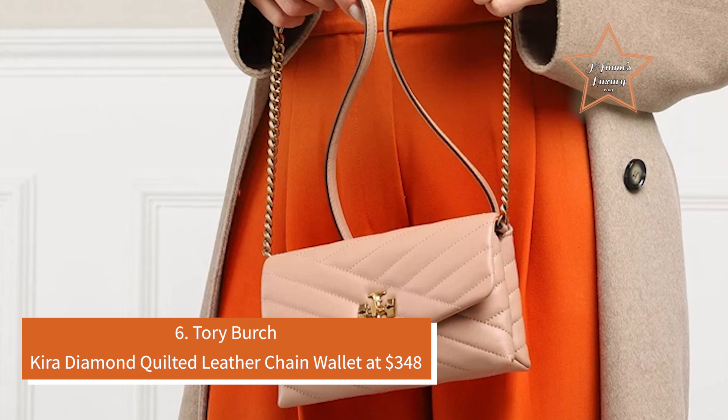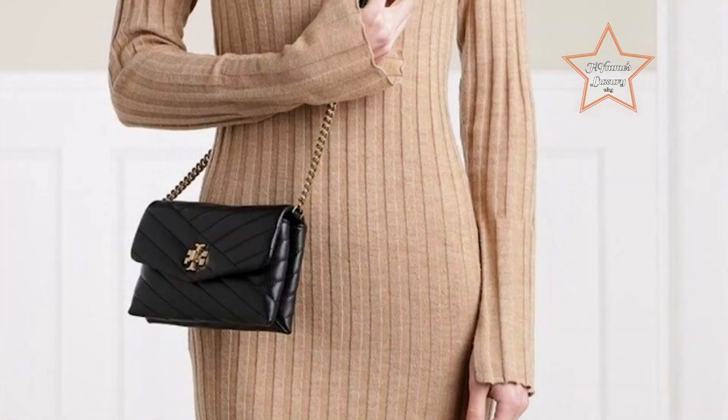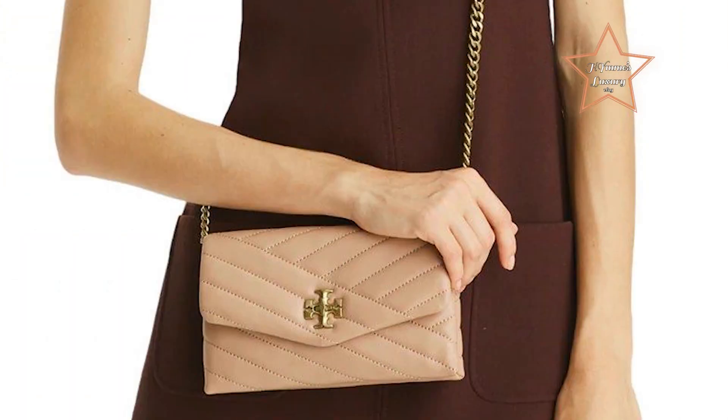Number 6: Tory Burch Kira Diamond Quilted Leather Chain Wallet at $348. Designed with gold-toned hardware, this Kira Diamond Quilt Chain Wallet from Tory Burch features a beveled double-T detail with a turn-lock closure, an exterior back slip pocket, an interior center zip pocket, a bill pocket, and four card slots. You can wear it crossbody with the removable chain and leather strap, or carry it like a clutch.